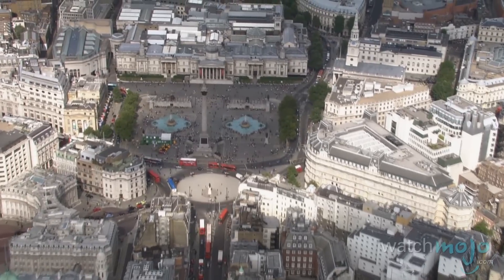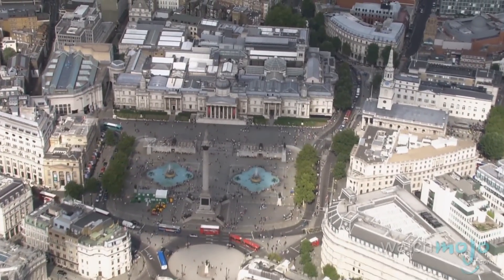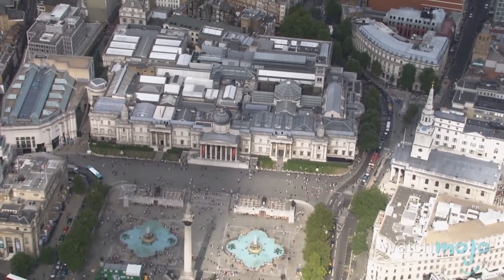Also found on Trafalgar Square is the National Gallery. The building was constructed in 1824, and today it hosts an impressive collection of art from the 1200s up until the 20th century.